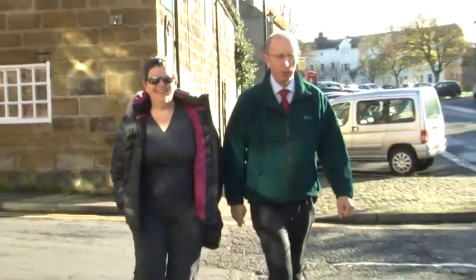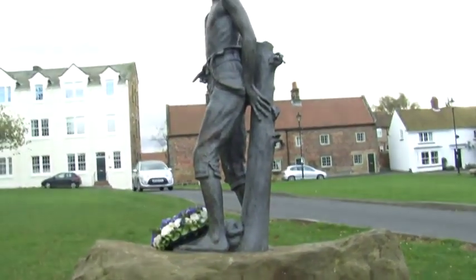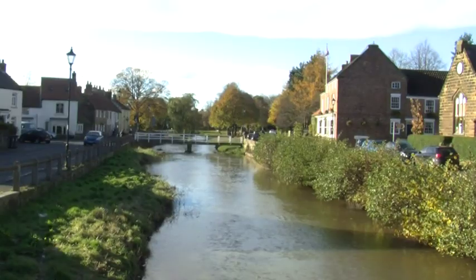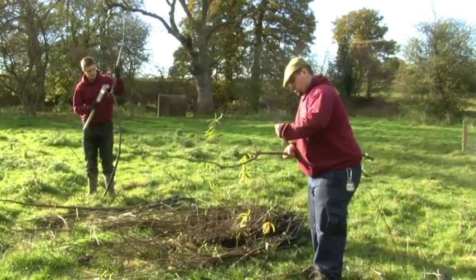Following the flooding of 2000, we consulted with the community and the last thing they wanted was big defences in the centre of a picturesque village which is a tourist attraction. So we had to look for something that would fit in and was natural in this environment, and we've done that working with the National Park Apprentices.